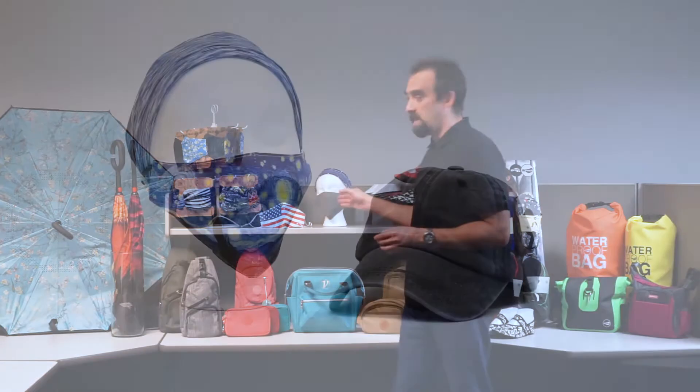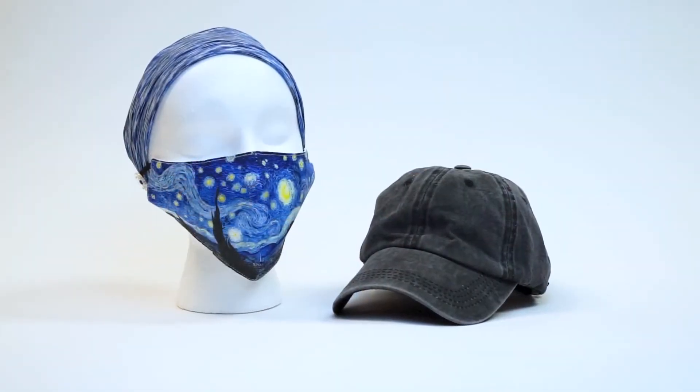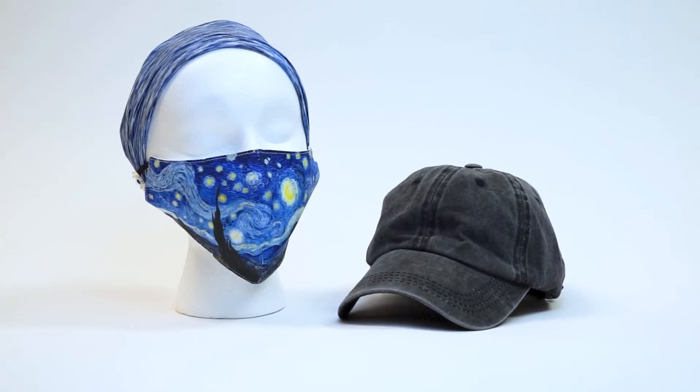We also have a complete line of COVID-19 related products, including face masks and button headbands and hats to eliminate the ear pain associated with long-term mask wearing.